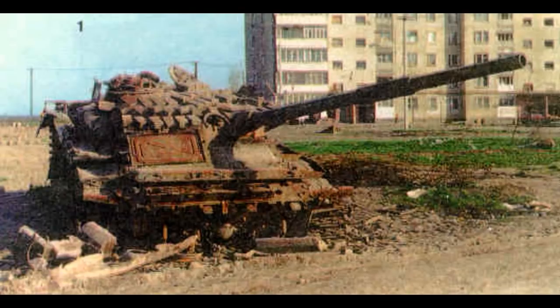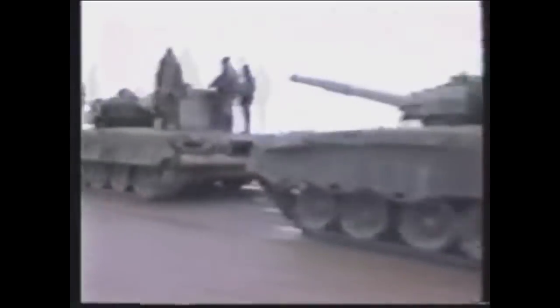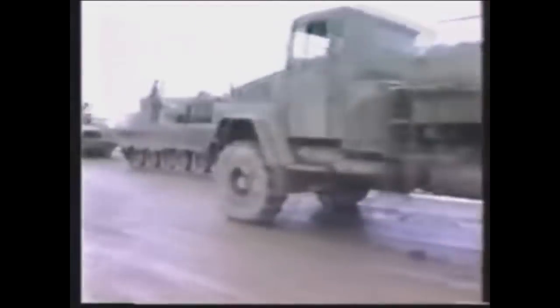On top of everything, most Chechen fighters were former Soviet soldiers who knew exactly how to destroy those tanks. The losses of Turkish Leopard 2s and Russian T-80s in the First Chechen War are a pure example of how even the best tanks are useless if not used properly. Fortunately, Russian military doctrines have completely changed since then, and new variants of T-80 tanks will never suffer such a fate as the T-80B did in Grozny.